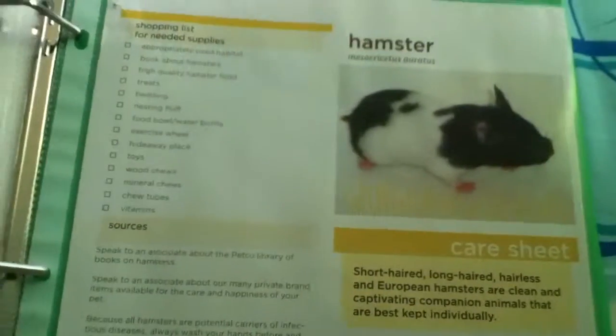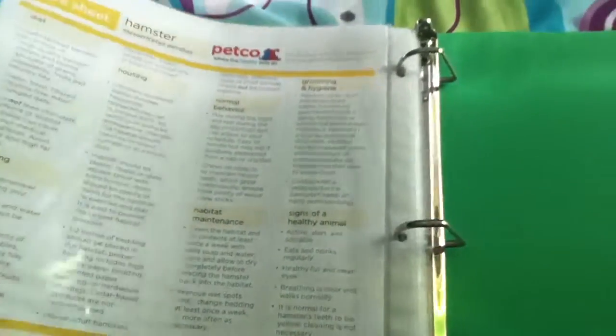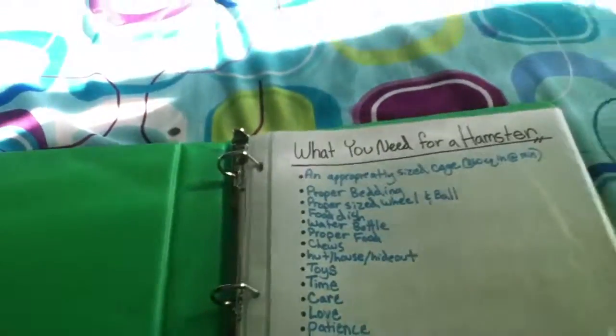Maybe when I'm super old. And this is just a care sheet from Petco. I hope you guys enjoyed this video. Remember to comment, like, and subscribe. Thanks!